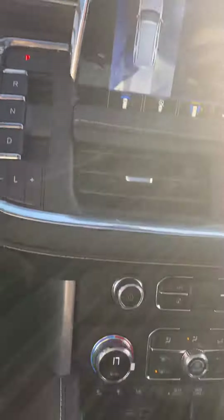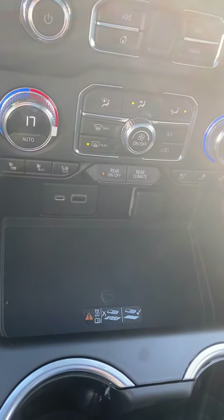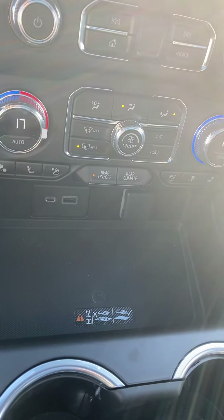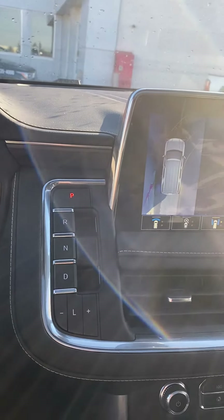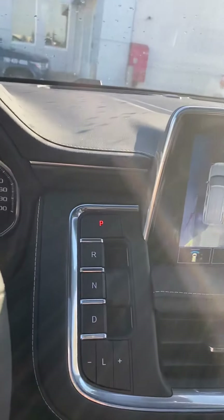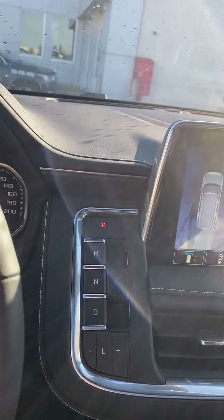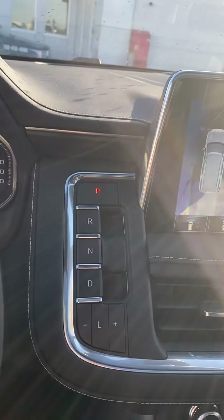Brand new and redesigned, we've got heated and cooled seats — just about every option you can think of. There's a wireless charging port so you just drop your phone down and it'll charge. We also have wireless CarPlay, so as long as your phone's in the car, your maps, messages, and everything will stream right onto the screen. There's also a brand new shifter this year — that big shifter on the side of the steering column is gone, making it super slick and out of the way.